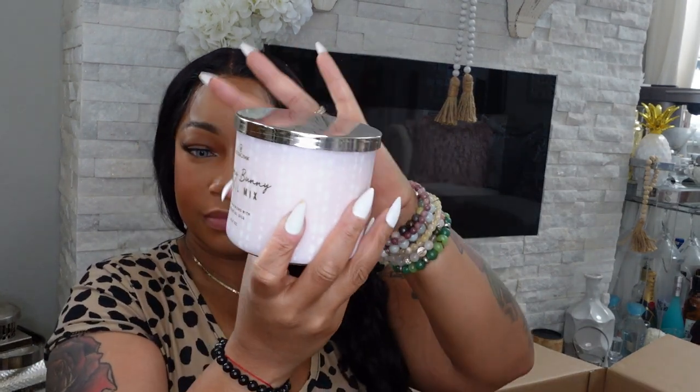The next candle is called Hungry Bunny Troll Mix. I don't like this one — I can't even describe it, I just don't like that smell. I'm not even going to show the name. That one is a no for me.